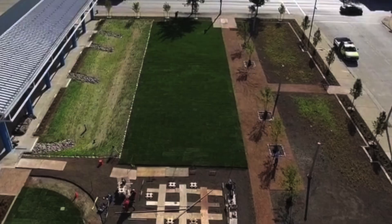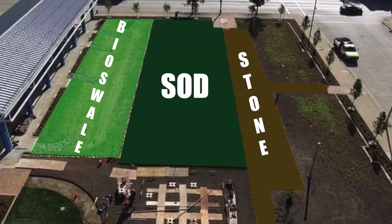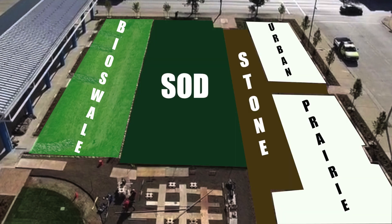This site is almost 100% permeable. We've got the bioswale here to the left, the sod here, crushed granite, and then on the other side an urban prairie. We've got a prairie only one mile from downtown.